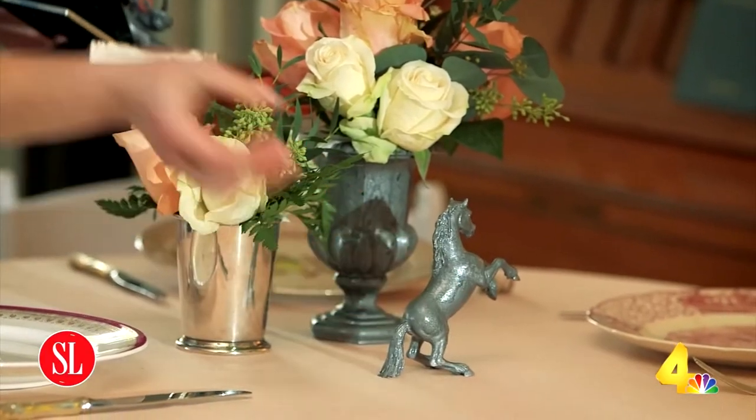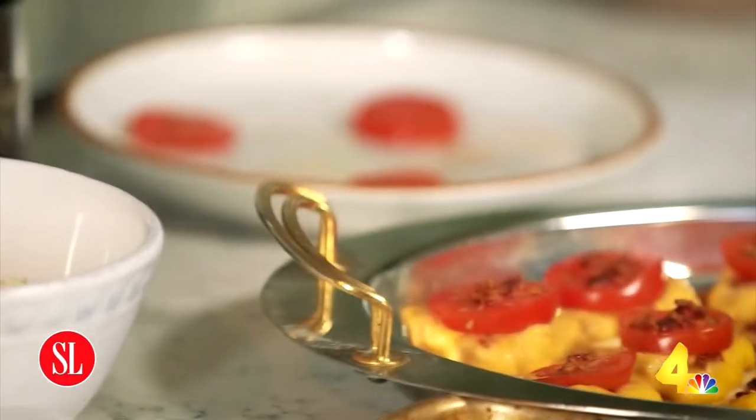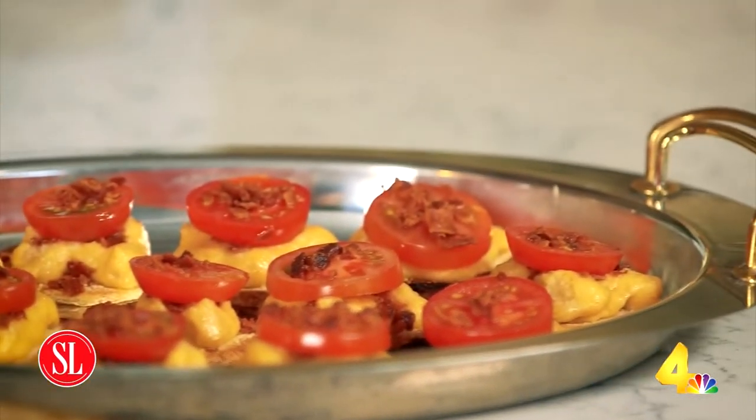Rebecca loves horses, so I chose a Kentucky Derby theme for this wedding shower. After choosing a theme, the first thing I do is choose a menu. I'm getting started with these Kentucky Hot Browns but making them miniature. Kentucky Hot Browns are a very traditional Kentucky Derby food — normally they're a knife and fork situation with a big slice of bread with melty cheese and bacon and tomatoes and turkey. I've turned them into mini bites so you can eat them without getting in a mess at a wedding shower.